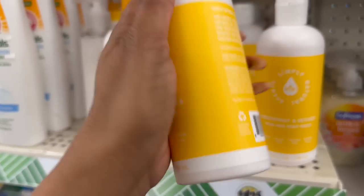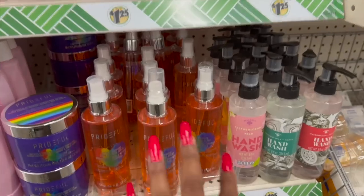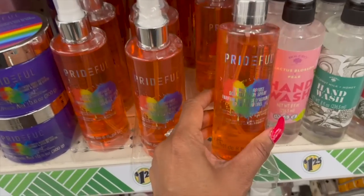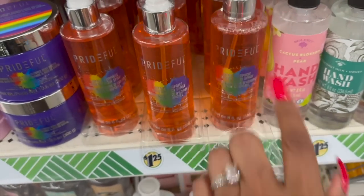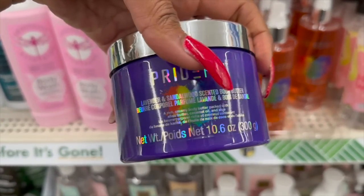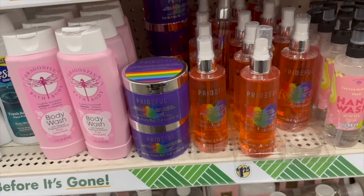This Bodycology is sold at Walmart for about $5.99 - this one is in Pink Vanilla Wish. They have the Prideful Citrus Surprise Scent Body Spray, which is from Walmart. They also have the Prideful Lavender and Sandalwood Scented Body Butter, 10.6 ounces. When this came out at Walmart, they were between $5 and $9, so getting it for $1.25 is a great deal.